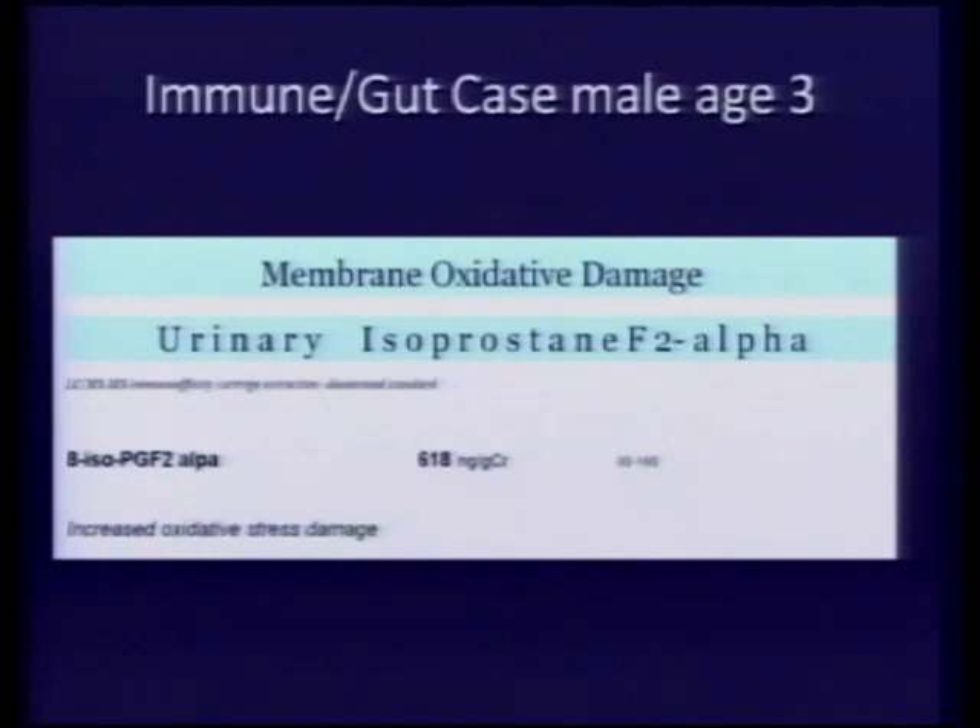We need biomarkers — something that says objectively what's wrong with our kid and why I'm giving antibiotics, antifungals, anti-inflammatories, or antioxidants. Not because a paper came out last week or because the neighbor's kid with autism tried it. Sometimes that's reasonable rationale, but not for me as a doctor — I need more than that.